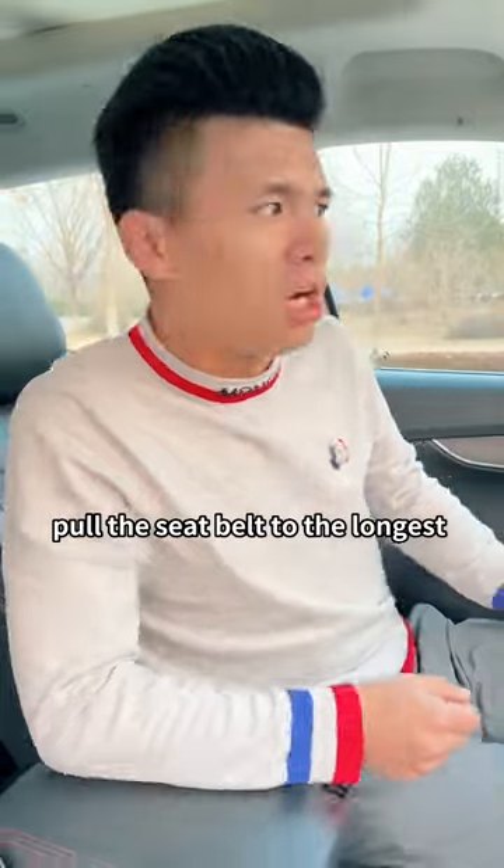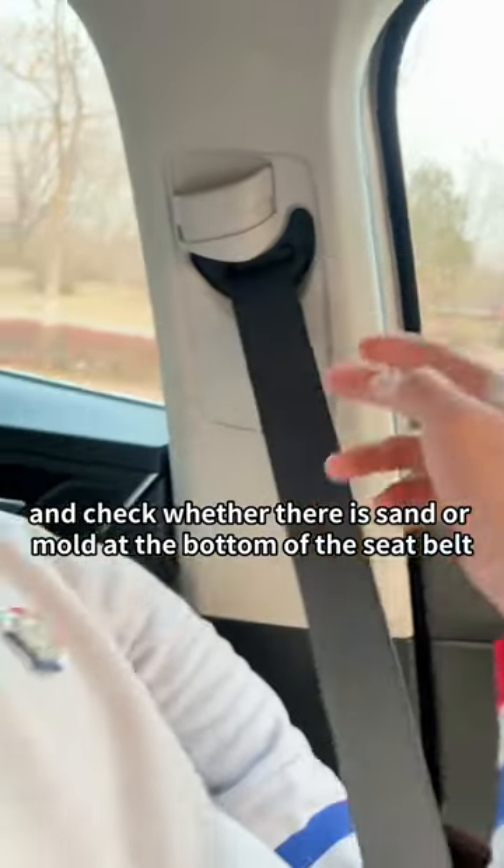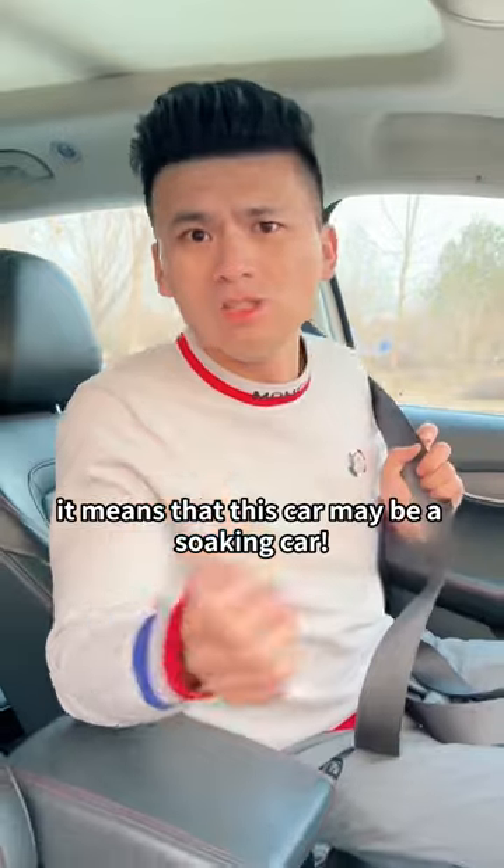Second, when buying a car, pull the seatbelt to its longest length and check whether there is sand or mold at the bottom of the seatbelt. If there is, it means this car may be a flood-soaked car.